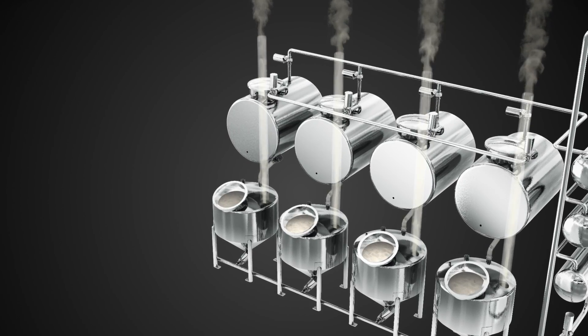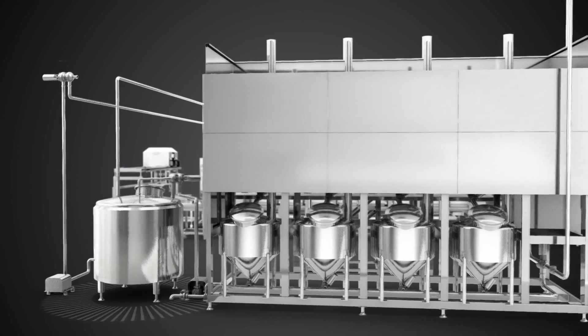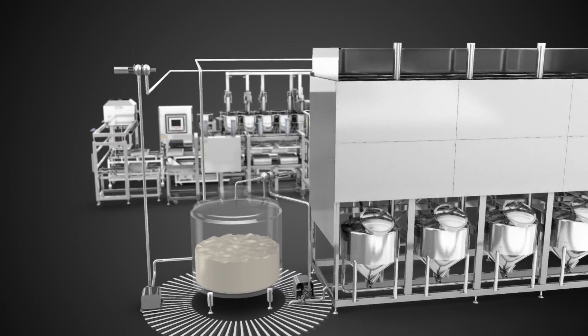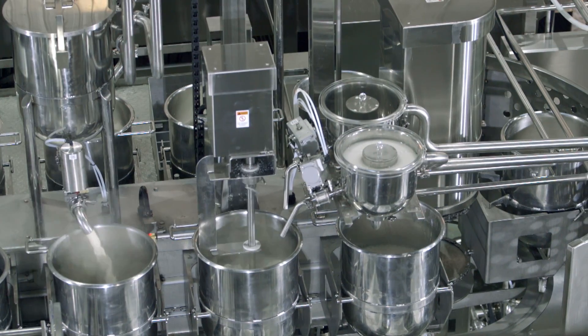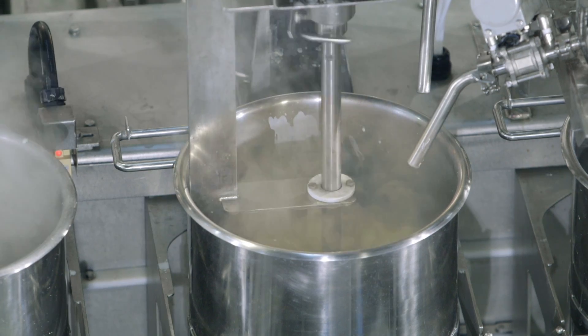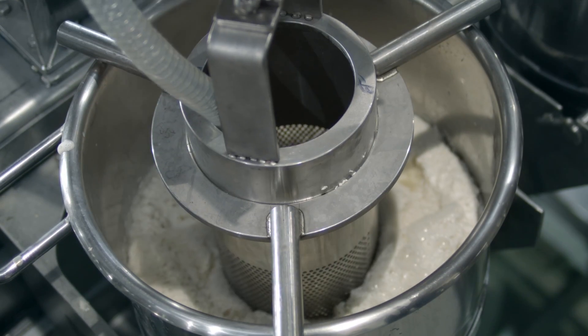Soy milk foam removal is achieved with no defoamers added. A buffering process design stabilizes tofu coagulation and quality. The automatic coagulating process combines customer handmade tofu experience and automation, using computer control of soy milk volume, coagulant feeding volume, and automatic curd break and water-sucking time control.